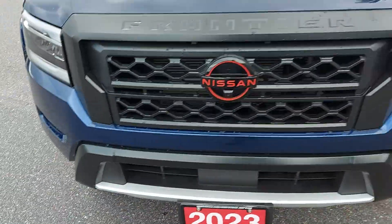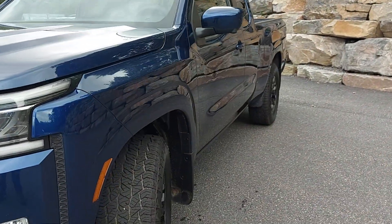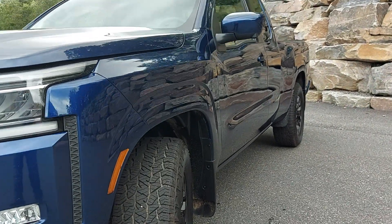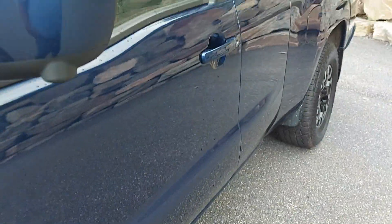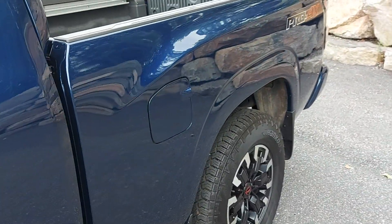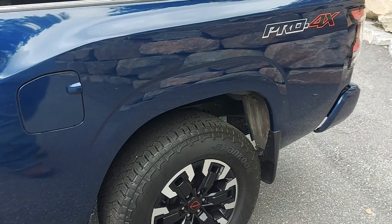Looking down the driver's side body line at a bit of an angle to help us see any door dings or scratches. The front fender looks to be in nice shape, no marks on it. Same with your driver's side door and your driver's half door.